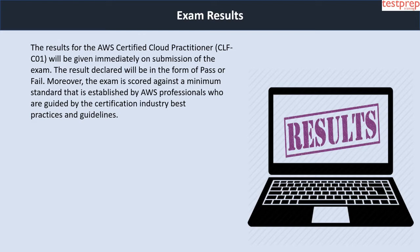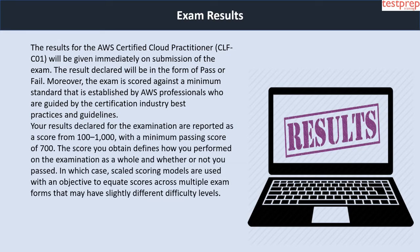Regarding exam results: results for the AWS Certified Cloud Practitioner CLF-C01 will be given immediately on submission of the exam, declared in the form of pass or fail. The exam is scored against a minimum standard established by AWS professionals guided by certification industry best practices and guidelines. Your results are reported as a score from 100 to 1000, with a minimum passing score of 700. The score you obtain defines how you performed on the examination as a whole and whether or not you passed.